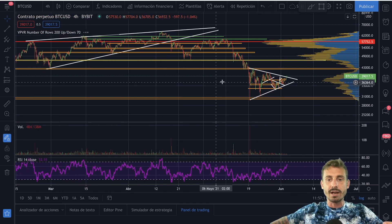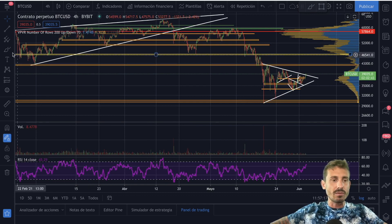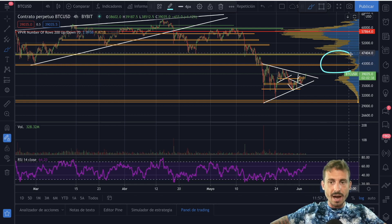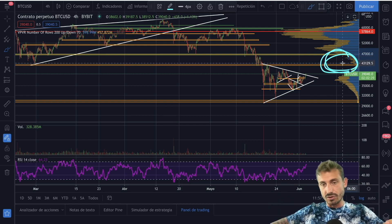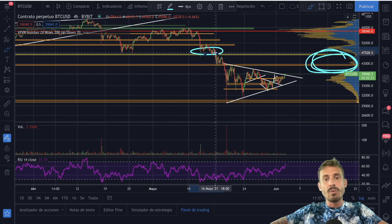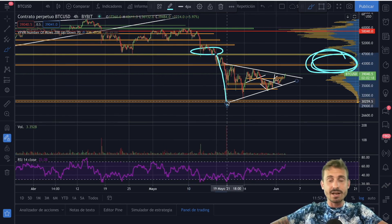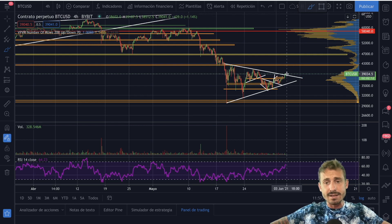Why $47,000? Let me zoom out and show you the VPVR. On top of the $40,000 range all the way up to $47,000 there is a huge gap on the VPVR, meaning there is no volume traded in that area between $40,000 and $47,000. Bitcoin has had massive jumps through this area — when we dropped from $47,000 we came down very fast in just a few days, so I'm expecting a move to the upside. We will be getting there in a few days.